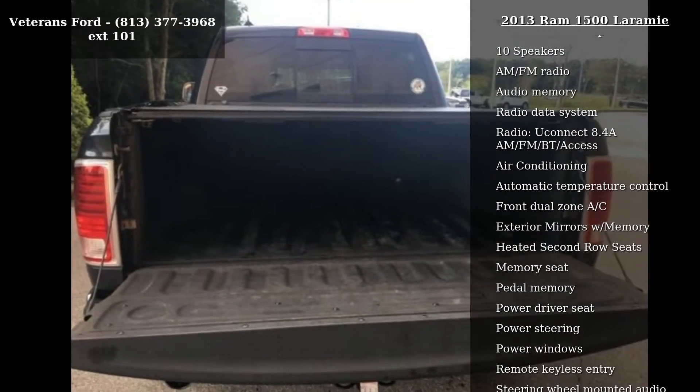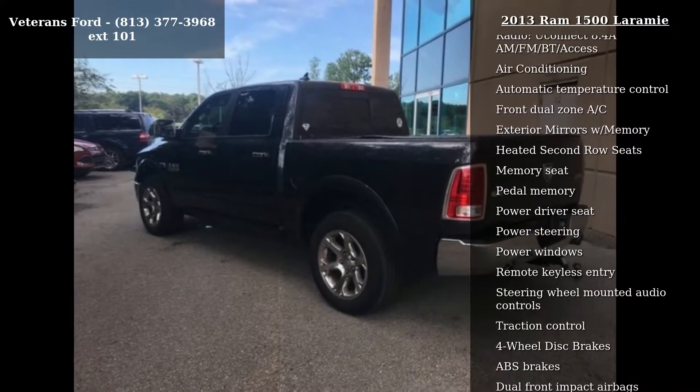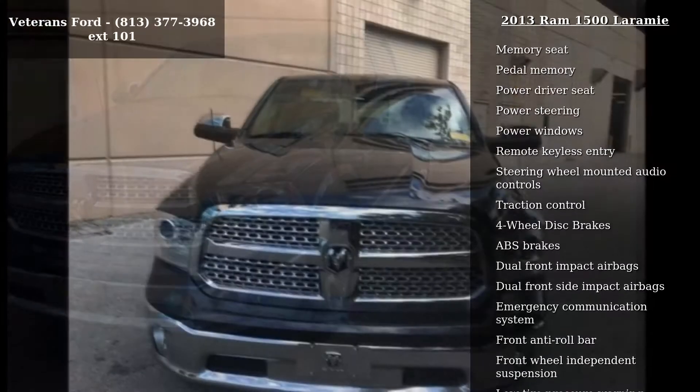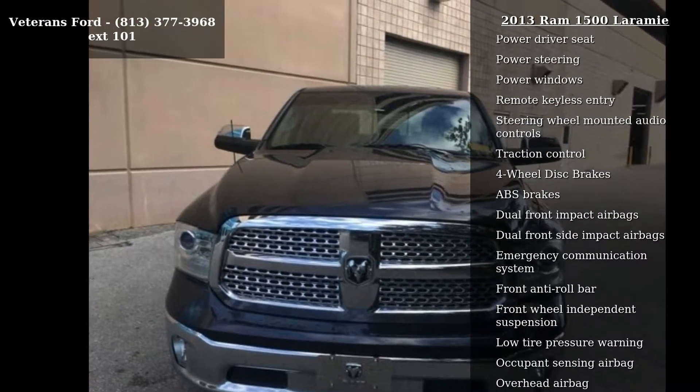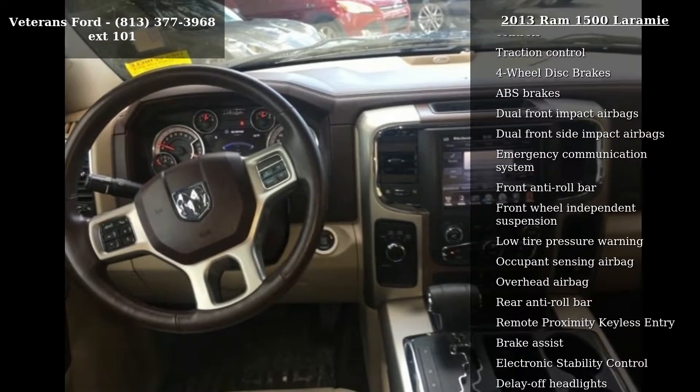Some of the top features included with this vehicle are convenience group, 10 speakers, AM/FM radio, audio memory, radio data system, Uconnect 8.4A AM/FM BT Access, air conditioning, automatic temperature control, and front dual-zone AC.